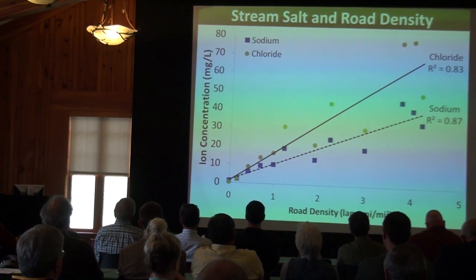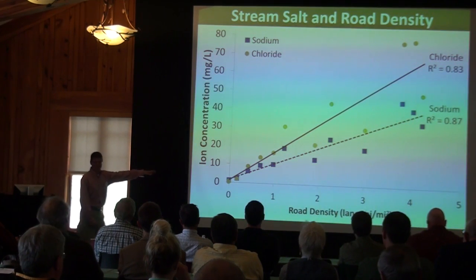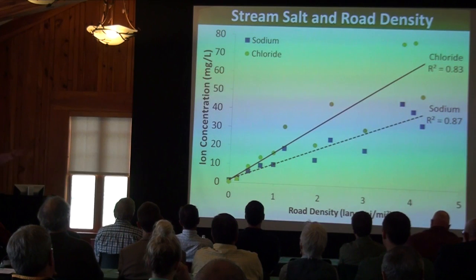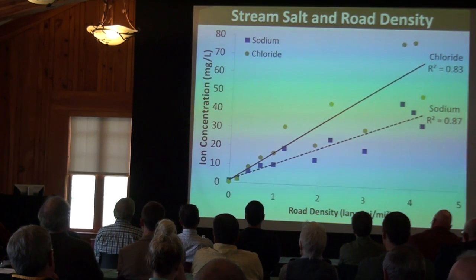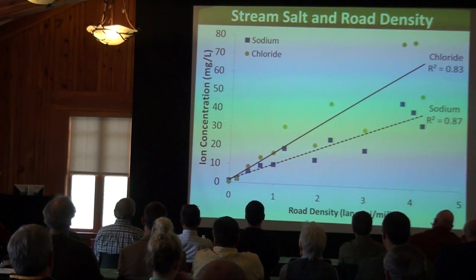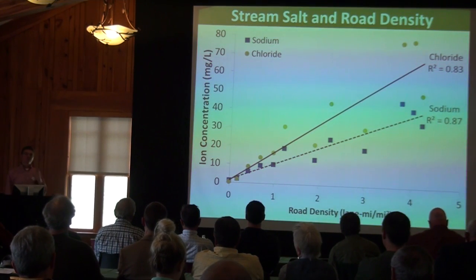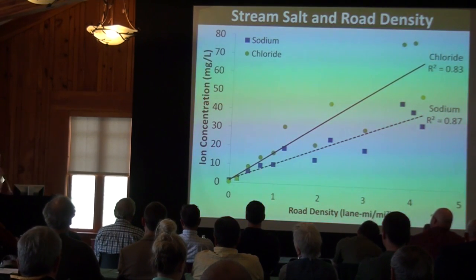There's also a strong relationship with road density — 87% of the variability explained for sodium, 83% for chloride — very consistent with the lake results, but with steeper slopes, meaning that the change in concentration per unit change in road density is higher for streams than for lakes.